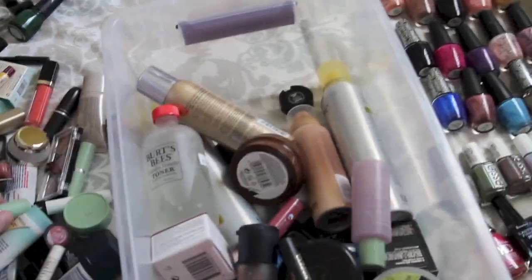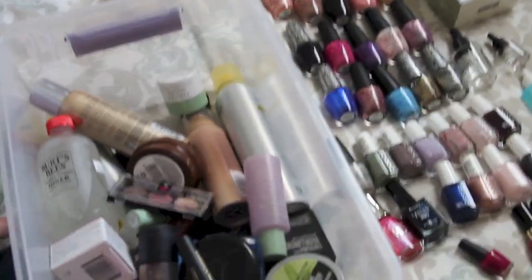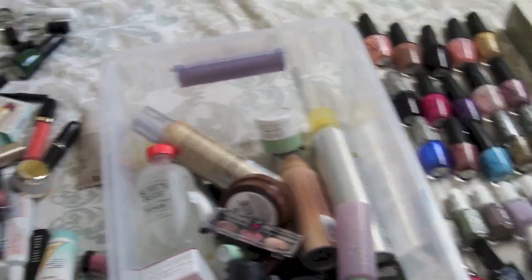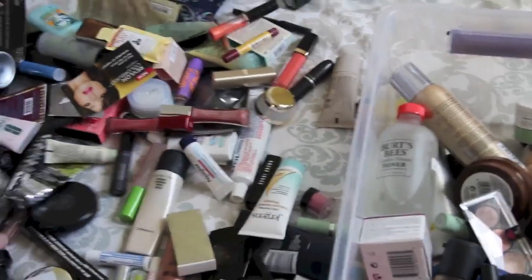Body Shop. Clinique. Maybelline. Coors. More Benefit. Makeup Forever.